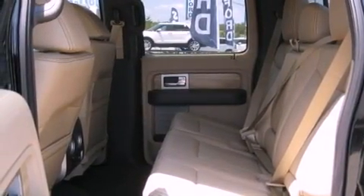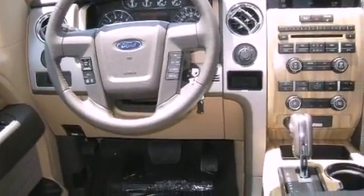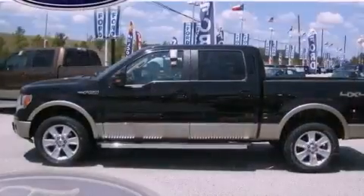Its top features include keyless entry, a double wishbone independent front suspension, a passenger-side vanity mirror, and a full-size spare tire.